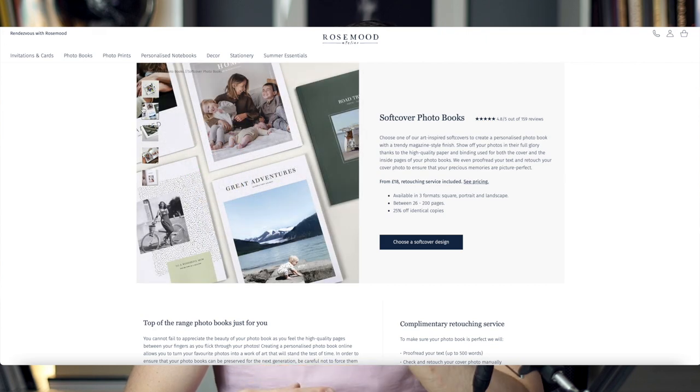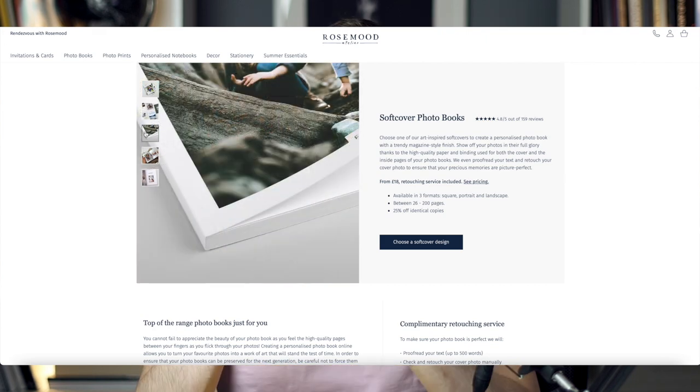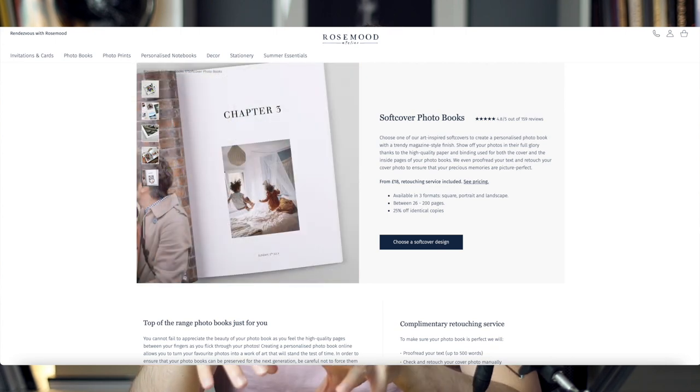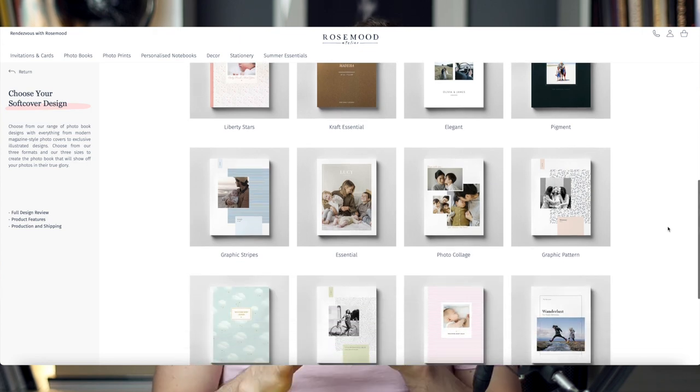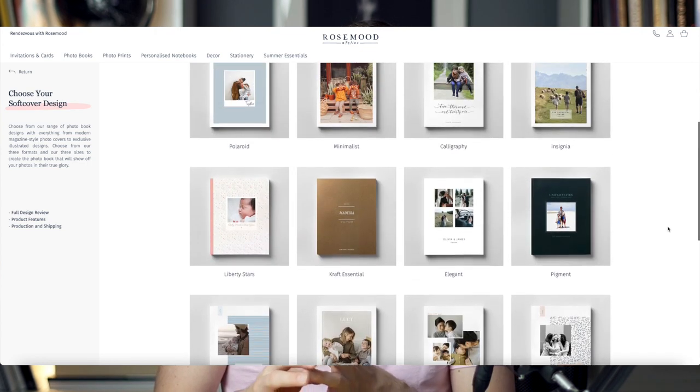Let's start talking about the books. First, a few words about the softcover book — I don't have it here but I want to give a roundup from the website. This is the lightest and most budget-friendly of the three. Softcover books tend to look very average, almost like booklets in many cases, but not this one. The Rose Mood softcover photo books look much nicer and more elegant, mainly due to the amazing designs you can choose for the front cover.